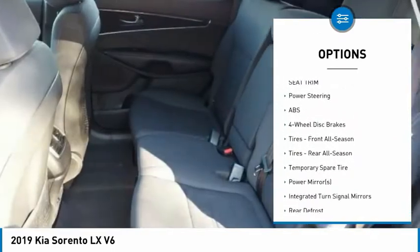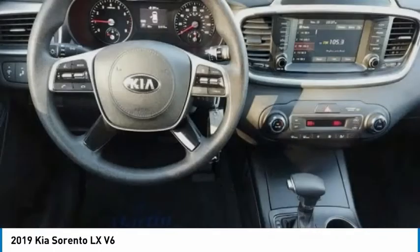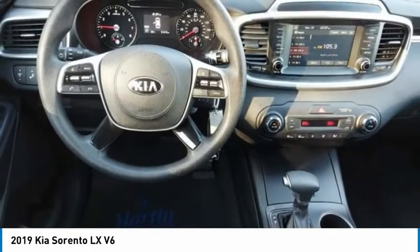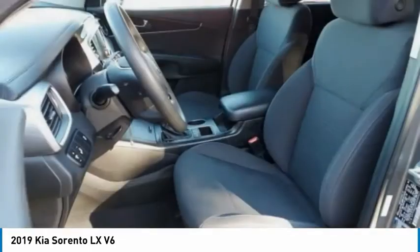Brake assist, traction control, stability control, engine immobilizer. This vehicle offers reliability and good looks at a great price. So come in and take a test drive today.